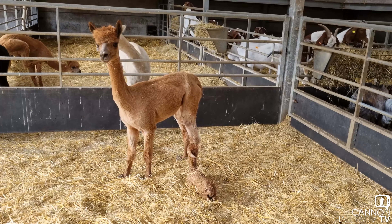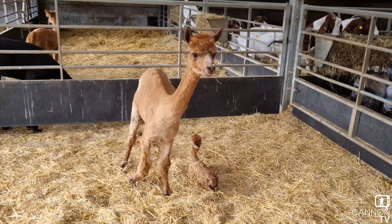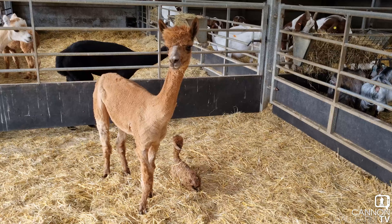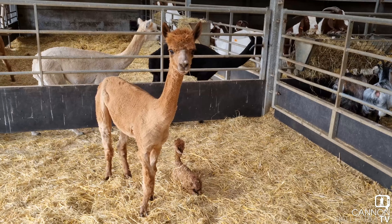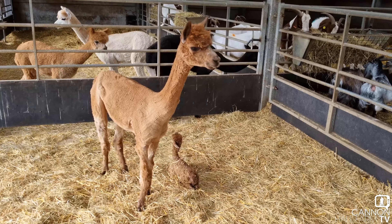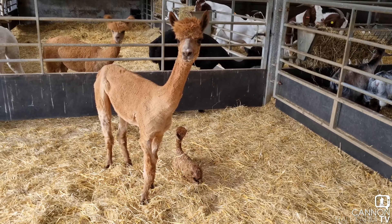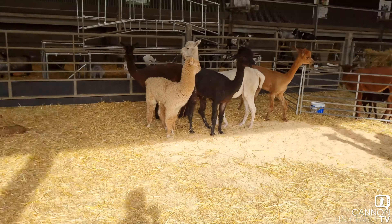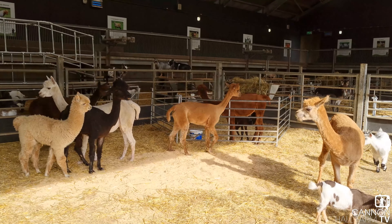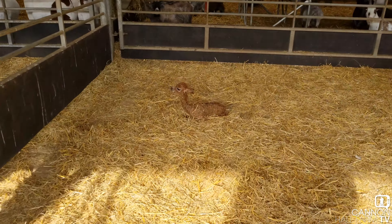We need to decide what we're going to do - probably just build another pen in here and get it prepared so they can spend a bit of time together. But first up we need to spray its navel, so I'm going to go get some spray and give it a quick spray on its navel just to make sure there's no chance of infection. What a lovely little surprise. We definitely need to get it penned up because some mums are just a little bit distracted.